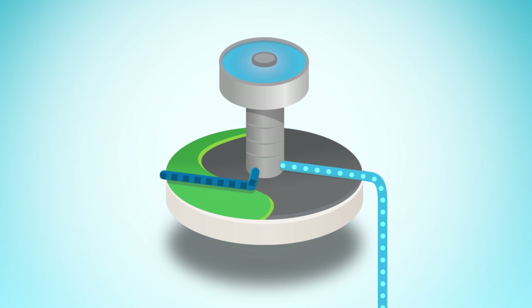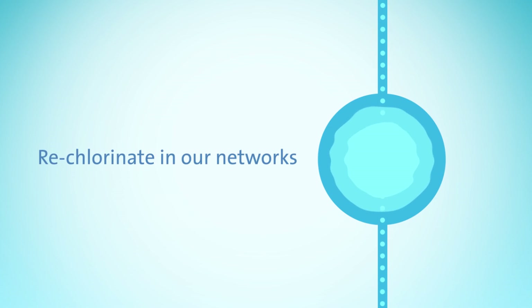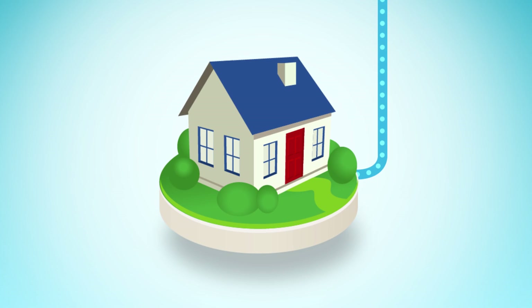The pipes, reservoirs and pumping stations that transport treated water to your tap are fully enclosed to prevent re-contamination. We also re-chlorinate drinking water in our networks to ensure that the water remains pathogen free until it gets to your house. Finally, we continuously test the water quality at our customers' taps to verify that our water quality processes are working.